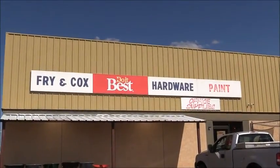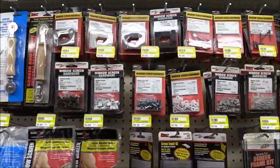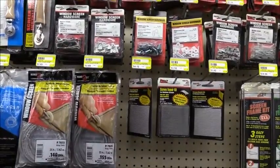Frying Cox, 401 South 1st Street in Muleshoe, Texas, supports all of our area youth in the Bailey County Junior Livestock Show.